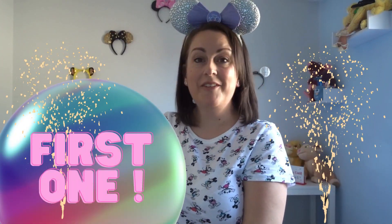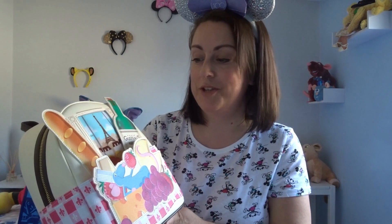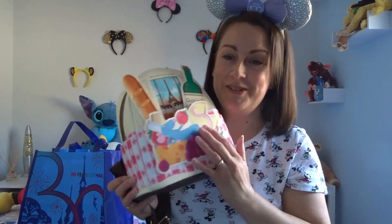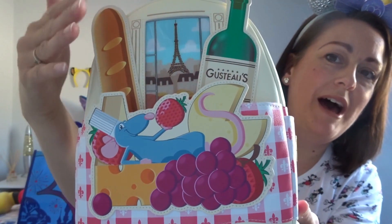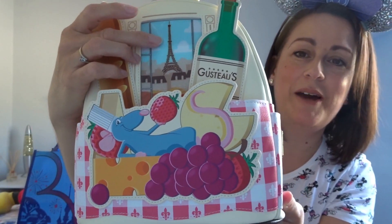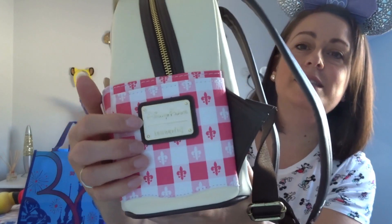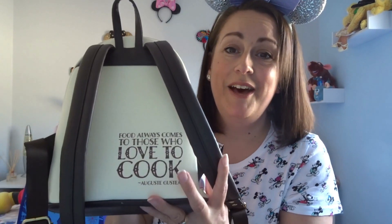The next buy is a Loungefly bag — actually my first Loungefly, which I'm just so excited about. It's absolutely incredible. One of my favourite films is Ratatouille and one of my favourite characters is Remy, who is on the front here. We've got Remy, wine, a French baguette, and the Eiffel Tower — so it's just so Parisian themed. It has Loungefly and Disney Parks on the side, and on the back it says: 'Food always comes to those who love to cook.' How cute is that?